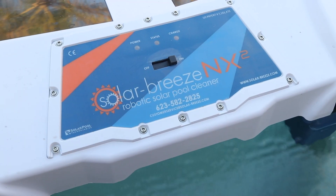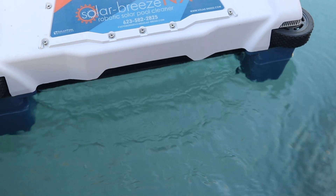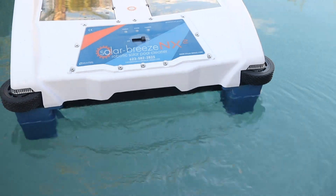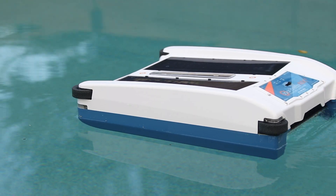On average, there are 299 sunny days a year in Arizona, while the US average is only 205 sunny days. So why wouldn't you use solar energy to help clean your pool?